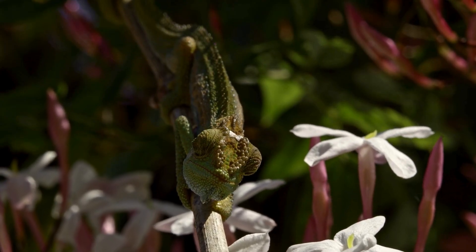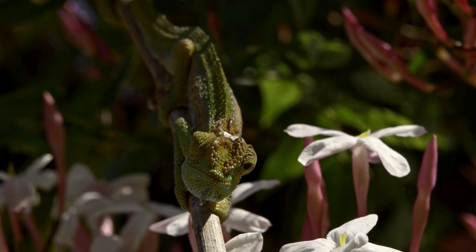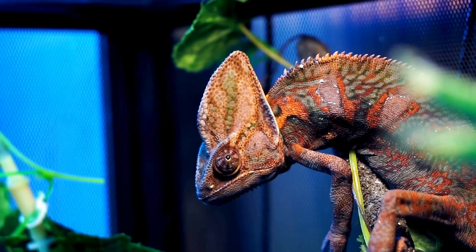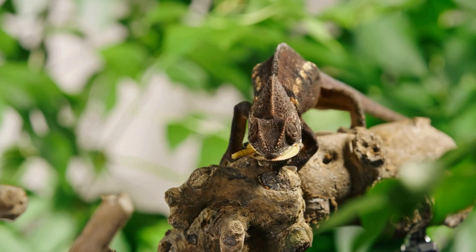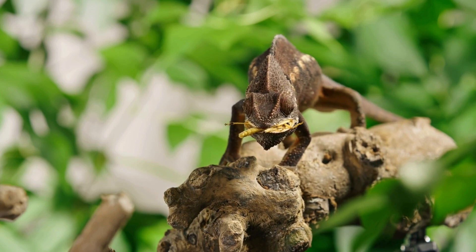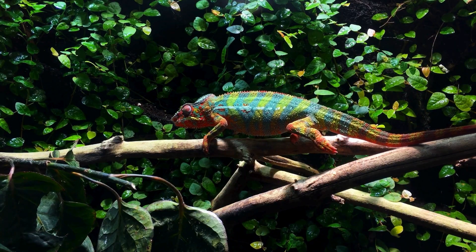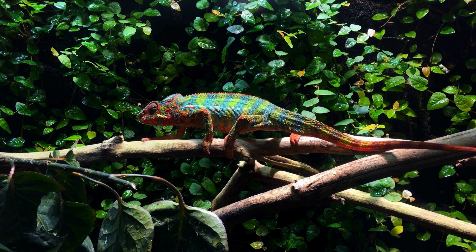Chameleons not only add vibrant beauty to our natural world but also play a crucial role in maintaining the balance of ecosystems. They are a vital link in the food chain, serving both as predators and prey, helping control insect populations and providing food for other species. To support the survival of species like chameleons, we need to protect their natural habitats, learn more about wildlife, and engage in conservation activities. Every small action we take can make a big difference for the future of our planet.